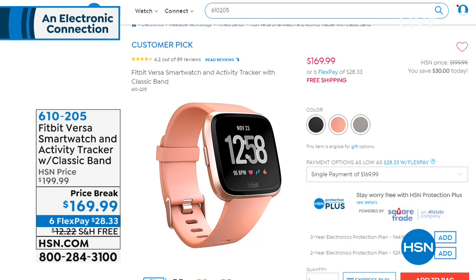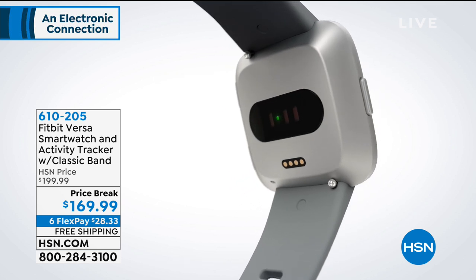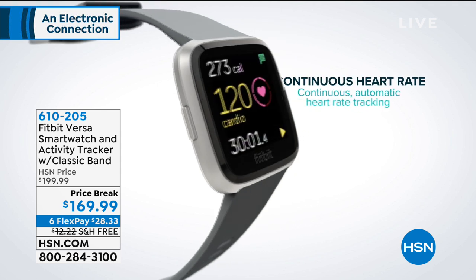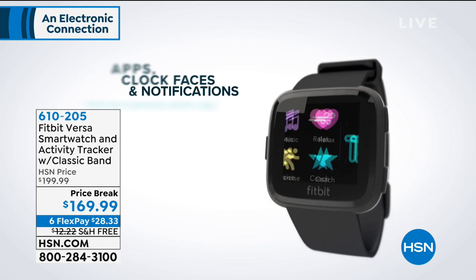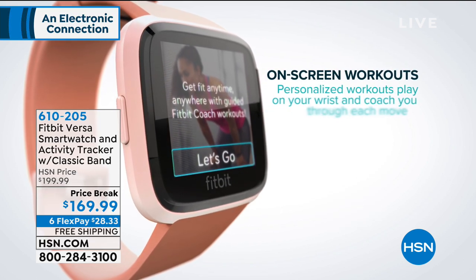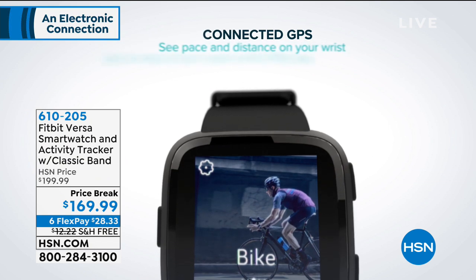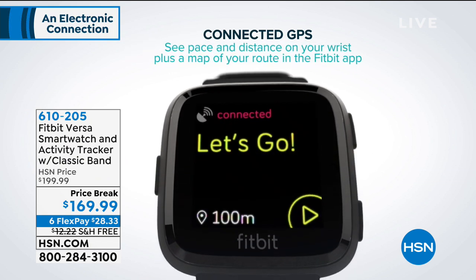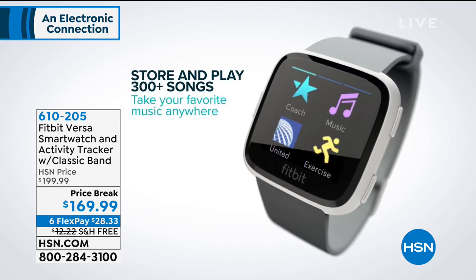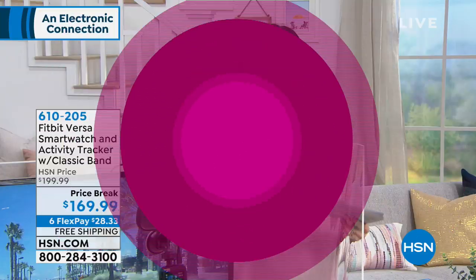This hour is jam-packed with amazing deals. For instance, we have the Fitbit Versa available right now for $169.99, normally about $200, with six flex payments and free shipping and handling. This is your combination of a smartwatch and fitness tracker — steps, calories, heart rate, exercise — but it will also notify you when your phone is ringing or you get a text or email. Water resistant, so you can wear it to the beach or pool. It comes with a small and large band, and you can store 300 songs on it.